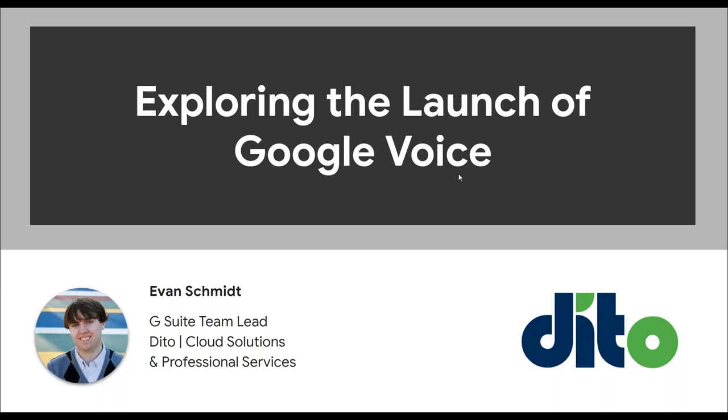Hello, everyone. Welcome to the Dido webinar for exploring the launch of Google Voice. You should hopefully be able to see my screen and also have access to chat. So if you do have any questions or comments, please let me know and I'll be happy to help address those as we move through here.